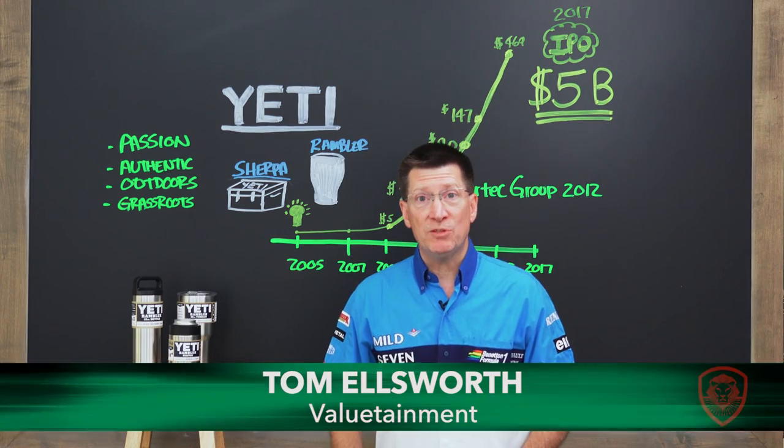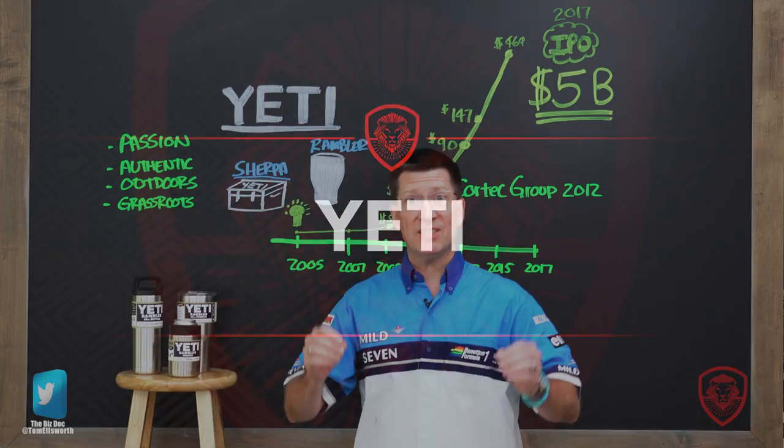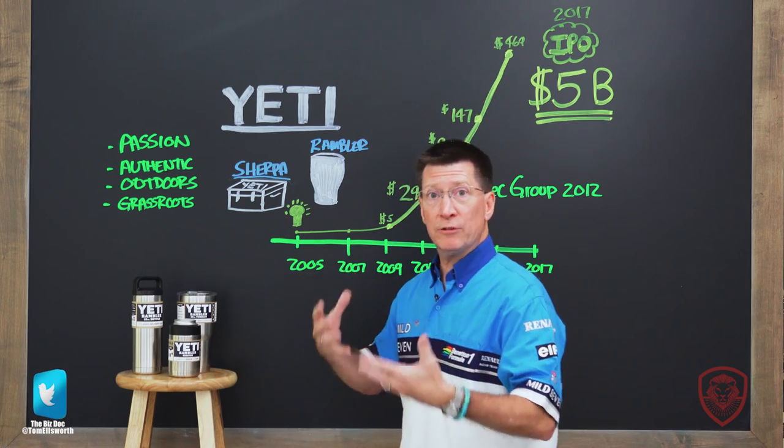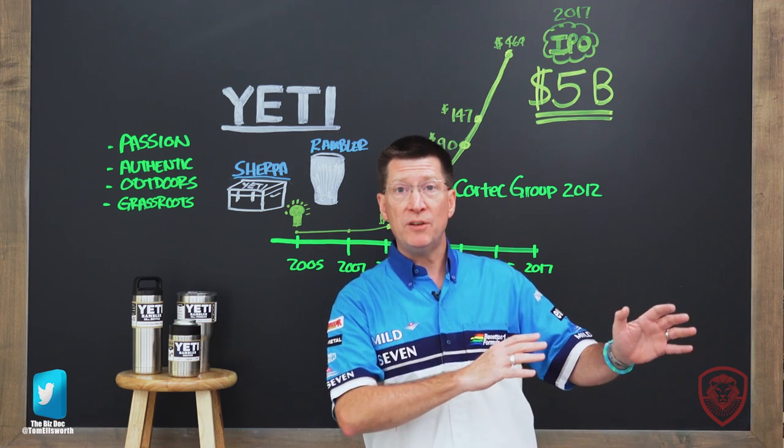Hello, everyone, and welcome back to Case Studies with the BizDoc. This week, it's Yeti Coolers, and this is a suggestion that came from you. You said, let's talk about some companies like regular consumer product companies and things that aren't always technology from Silicon Valley.